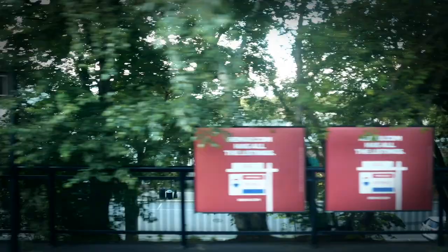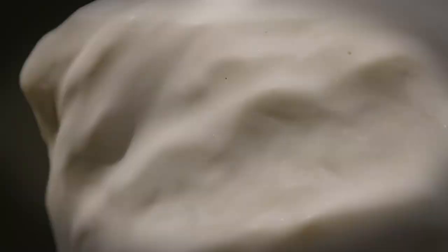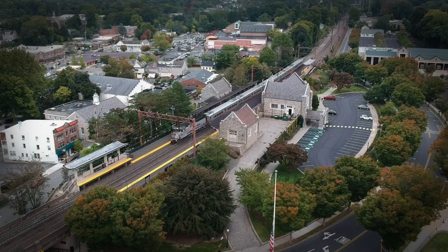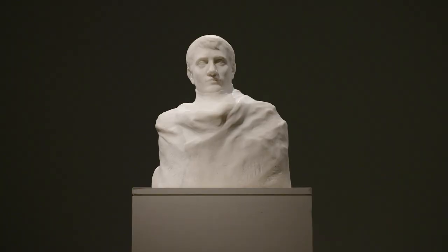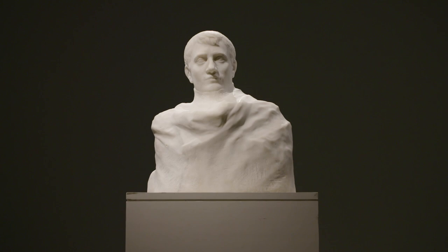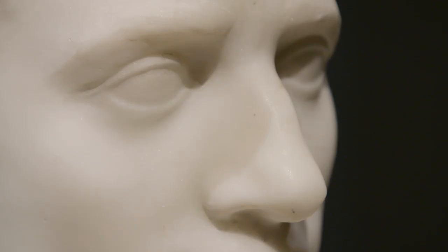I immediately recognized the work, but I decided to pay a visit to see for my own eyes and authenticate the bust in person. So I traveled to the suburbs of New York to the City Hall where this bust was sitting — an incredible Rodin sculpture that had sat here unnoticed for 75 years.